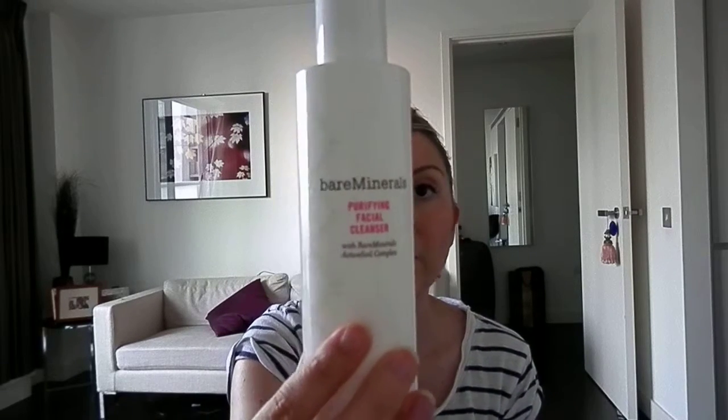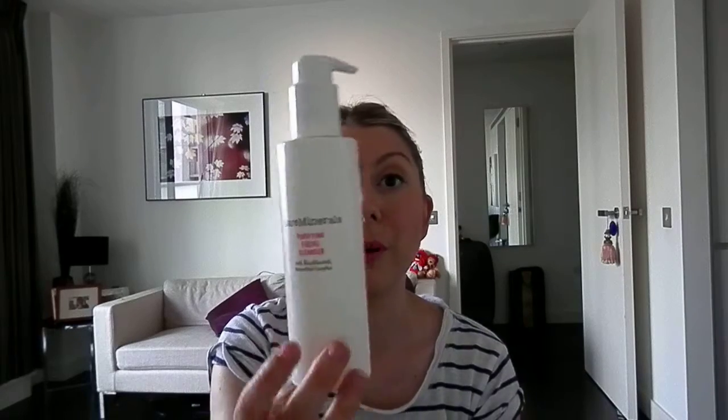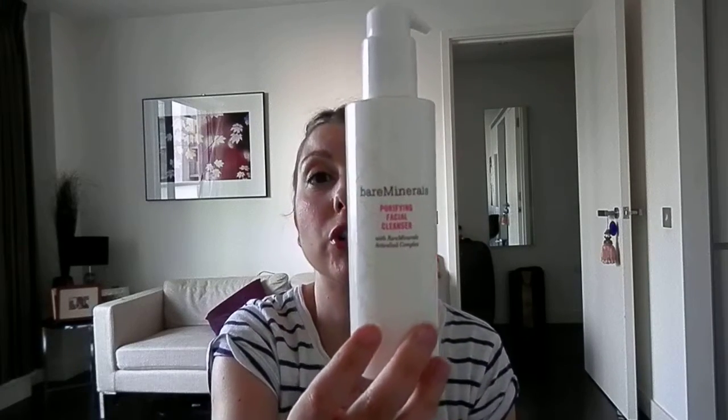For my face, what I wash my face with in the morning — because I use Lizelle obviously at night, those of you know my Lizelle craziness — but in the morning I like to use Bare Minerals Purifying Facial Cleanser. It leaves your skin so smooth and you literally only need one pump all over your face. Sometimes, if I'm lazy to use a Lizelle, I'll use two pumps of this to remove my makeup and it does actually quite a good job.